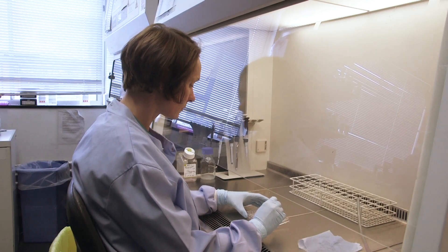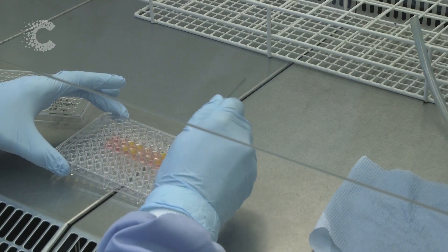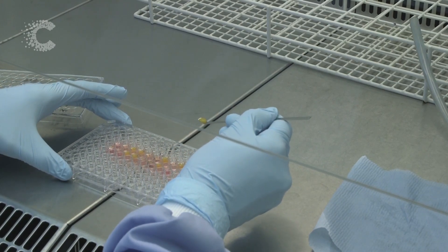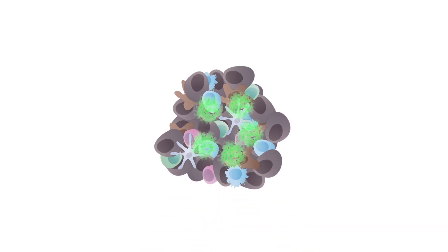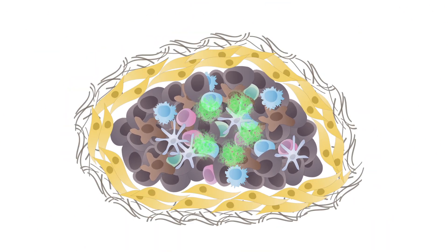As they figure out how each part of the tumour works, the team is now starting to build artificial tumours in the lab. My dream is that we succeed in making a human cancer model that has all the relevant cell components, but also doesn't just sit there for a day or so — it actually evolves and changes, and that we can usefully use that to find new treatments.